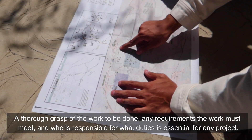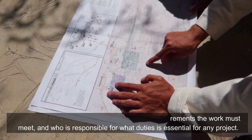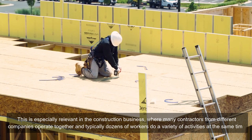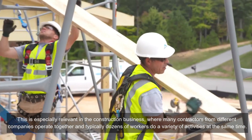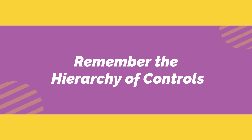Third, understand the project. A thorough grasp of the work to be done, any requirements the work must meet, and who is responsible for which duties is essential for any project. This is especially relevant in the construction business, where many contractors from different companies operate together and typically dozens of workers perform a variety of activities at the same time.